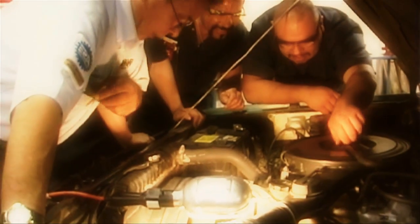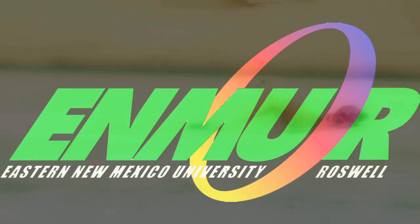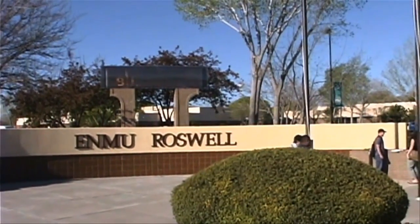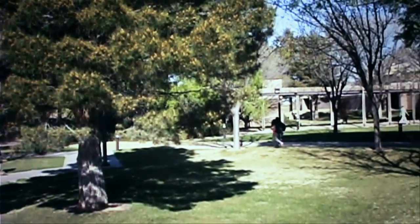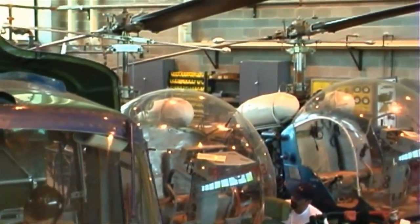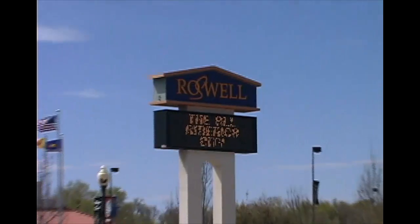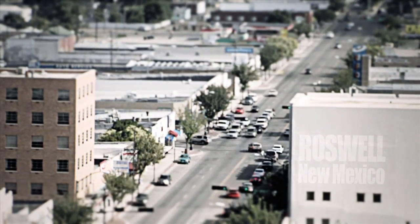ENMU Roswell is one of New Mexico's fastest growing college campuses. Established in 1958 with only 157 students, ENMU Roswell enrolls more than 4,000 students each semester in more than 40 programs. The campus is located in Roswell, New Mexico, a city of about 50,000, the largest city in southeastern New Mexico.